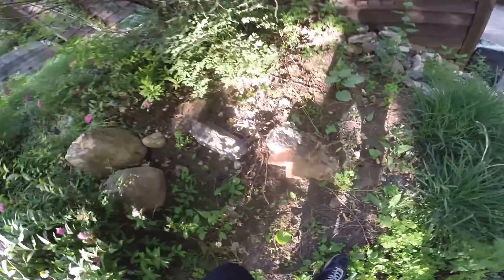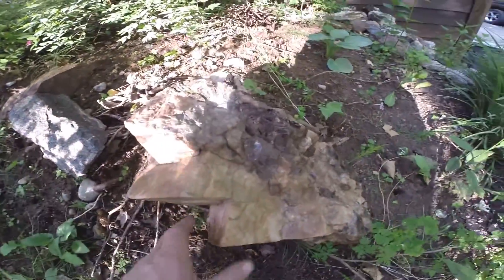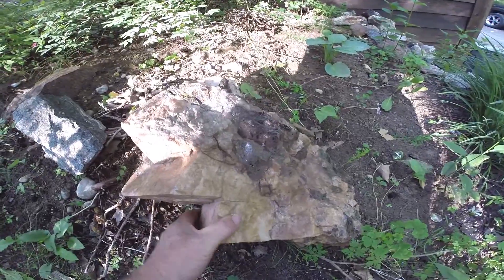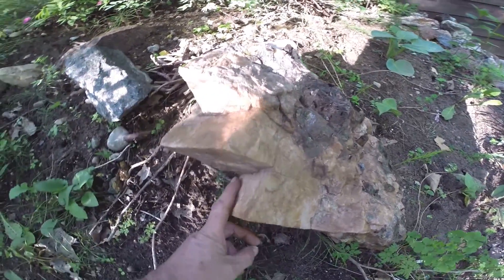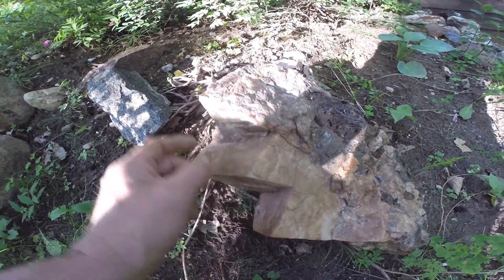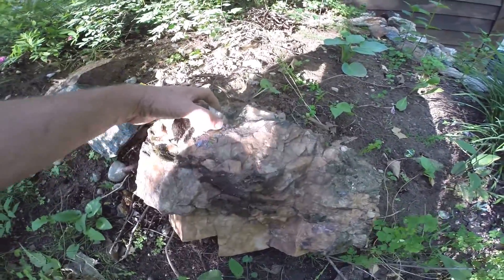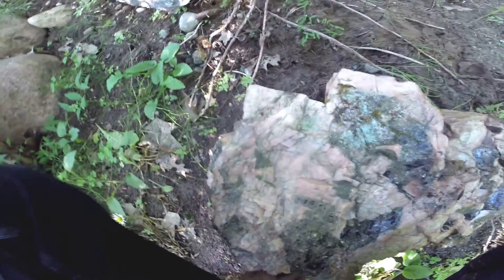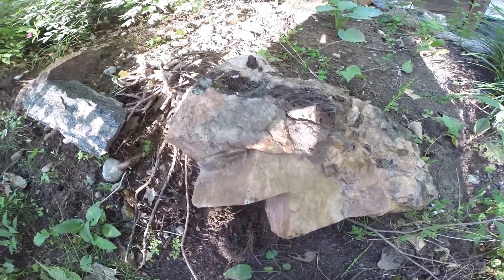Here's one over here — big, huge crystals of feldspar. You can see the termination is 90 degrees, classic of that mineral. Very cool rock — kind of big to hump out of the forest, but we got it.